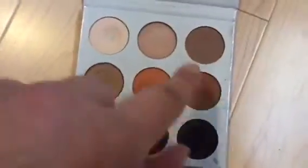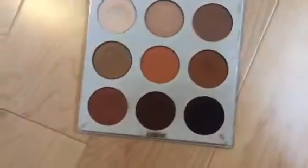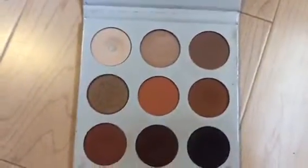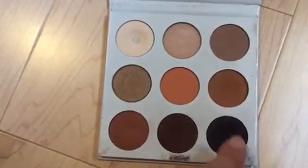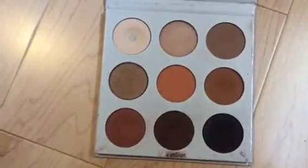Another shade I've been enjoying is this kind of warmish brown right here, as well as the shimmer one and this one here. And the black one is actually really really pigmented, so it's really good for eyeliner.